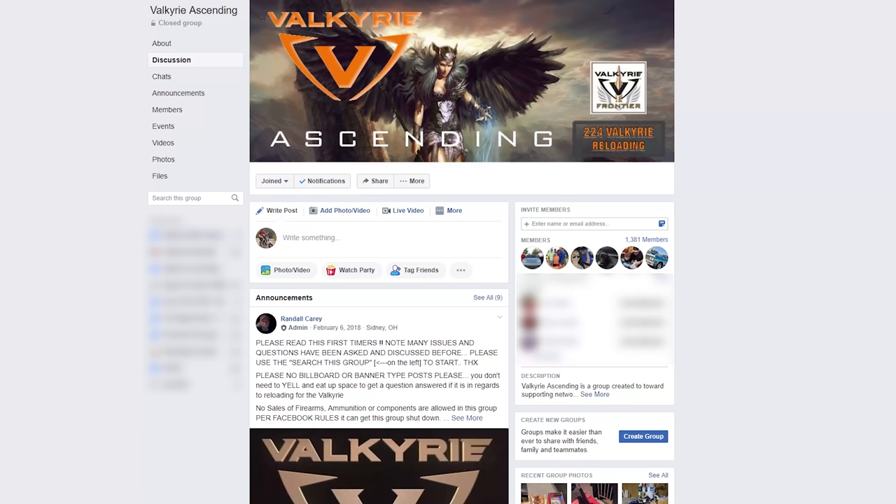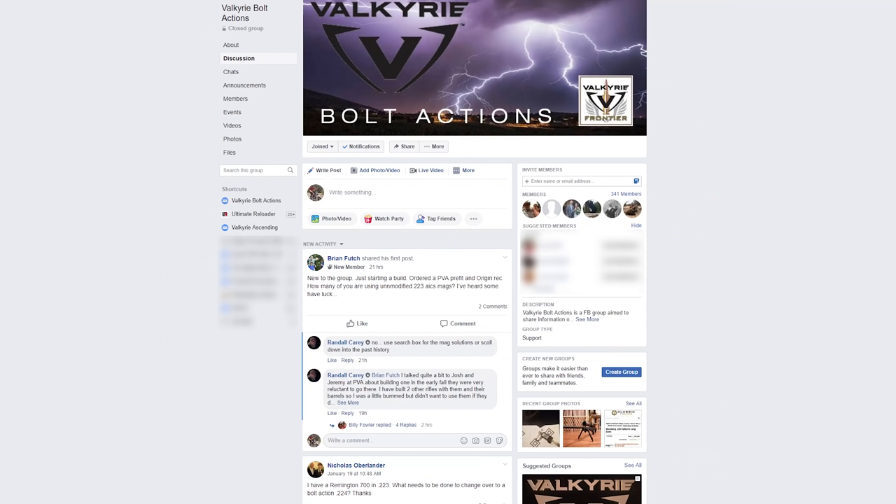Hey there, Gavin Goethe here from UltimateReloader.com. I'm here with Justin Johnson, the product line manager at Federal Premium. He handles all of the centerfire cartridges, including .224 Valkyrie. Justin actually hangs out online with his audience — this is a call out to you guys on Facebook. Justin hangs out with you guys, and now I'm hanging out with him. We're here to talk about Valkyrie.